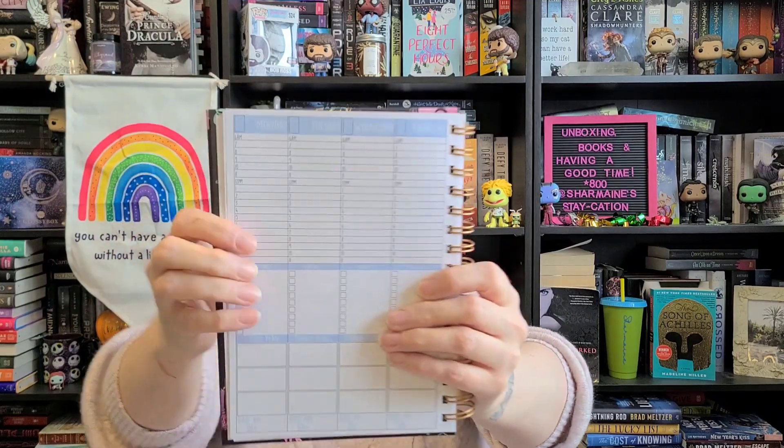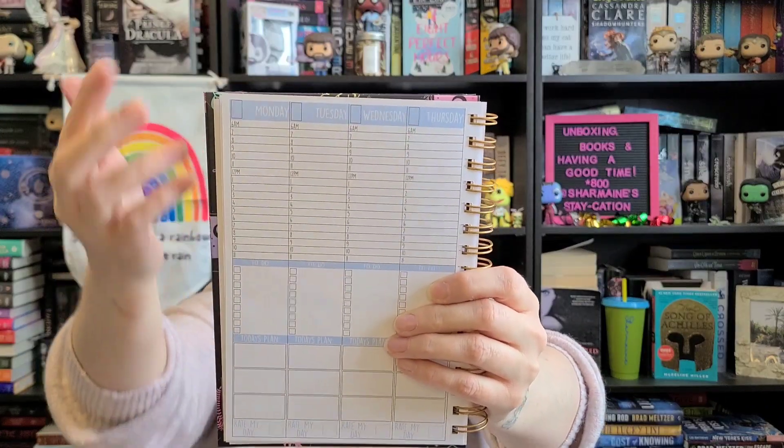Then it has the days here, and it starts at 6am and goes until 11pm, and you can write stuff out. I thought this would be good because my old planner was horizontal and this one is vertical, so I think it'll be easier. It has times, so like: I wake up at 6am, I have a shower, eat some breakfast, I get ready for work, that kind of thing.